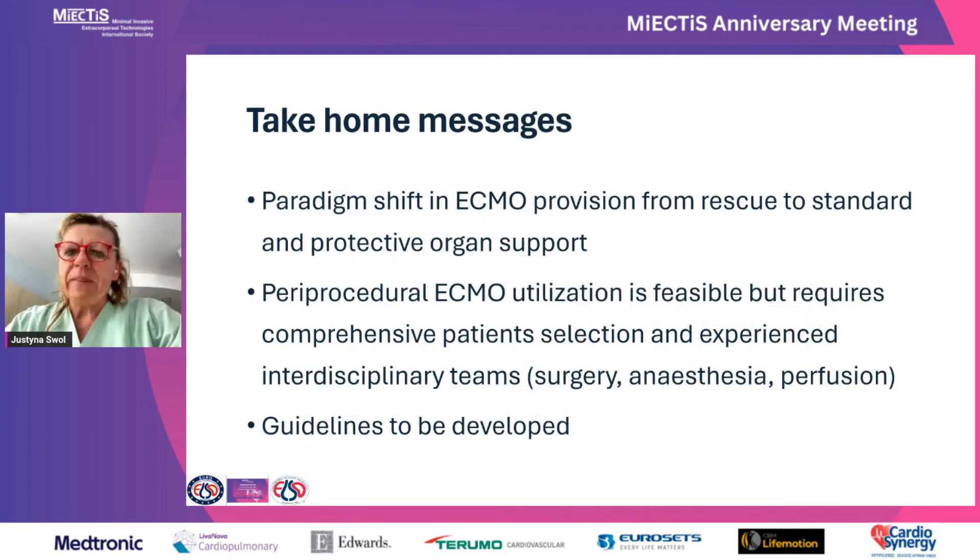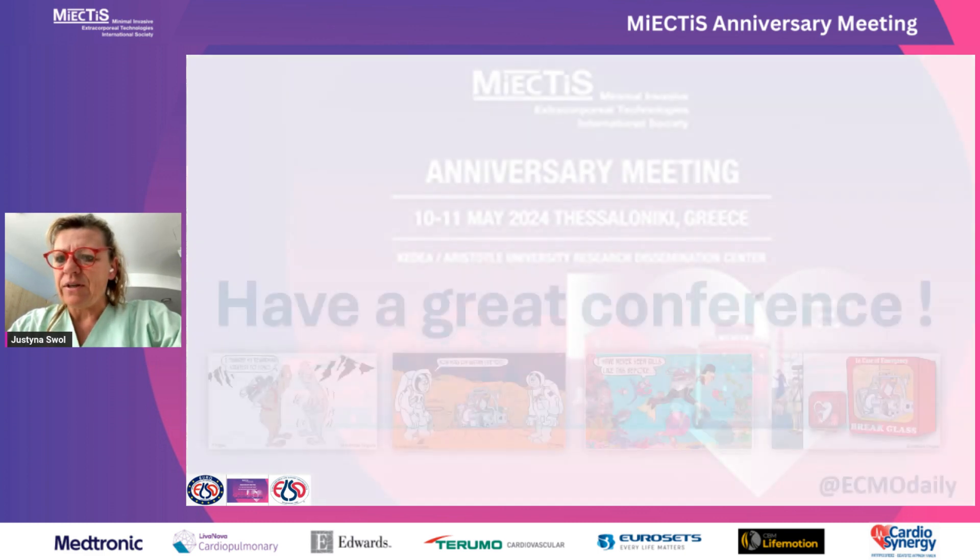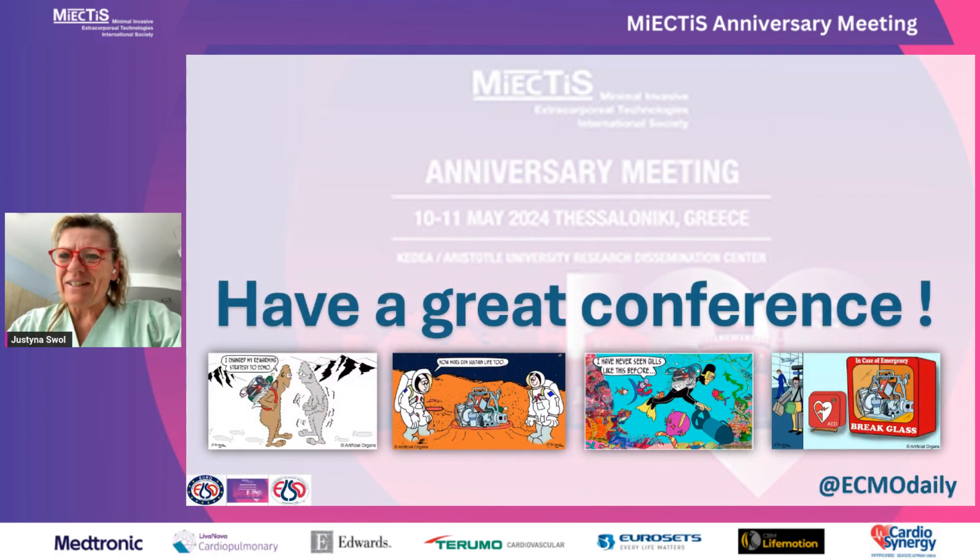Take-home messages: there is a paradigm shift in ECMO from rescue to standard and protective organ support, and this is developing further. Periprocedural ECMO utilization is feasible, though exact numbers are lacking and should be included in registries. Periprocedural ECMO requires comprehensive patient selection by interdisciplinary teams — including surgeons, anesthesia, perfusion, and nurses — and guidelines on such procedures still need to be developed. Thank you for your attention, and I wish everyone a great conference in Athens.